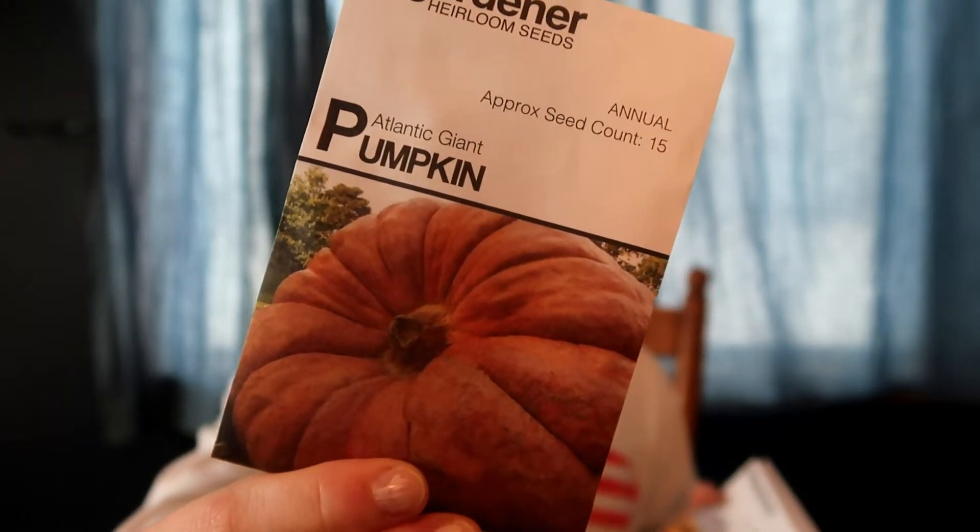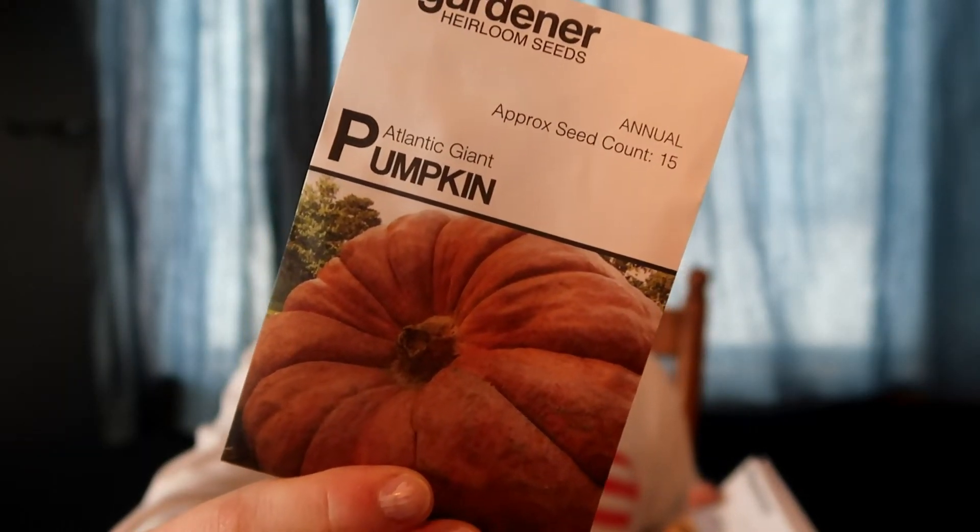I did go ahead and get an Atlantic Giant Pumpkin. There are about 15 seeds in this packet so I'm definitely going to try to save these for next year. These are basically your giant fair pumpkins. I'm excited to see my kids get excited about a giant pumpkin growing in the yard, and excited to see how my chickens react to the pumpkin - so I had to do it.